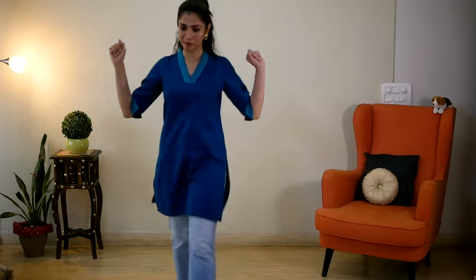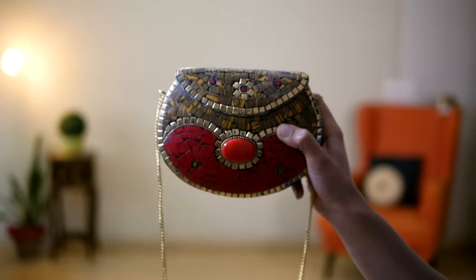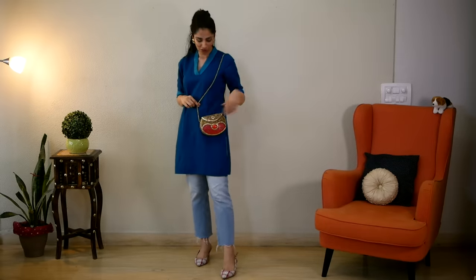I wanted the red shoes not to look out of place, so I picked up this red sling bag. I think it ties the entire look beautifully — the gold in the bag complements the earrings, and the red in the bag complements the shoes.